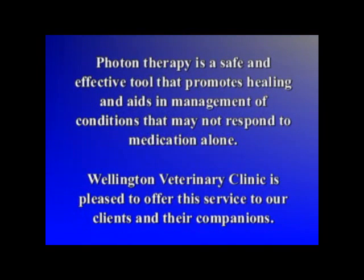Photon therapy is a safe and effective tool that promotes healing and aids in the management of conditions that may not respond to medication alone. We are proud to offer this service to our clients and their companions.